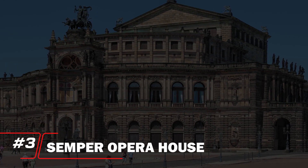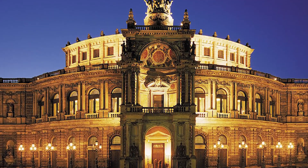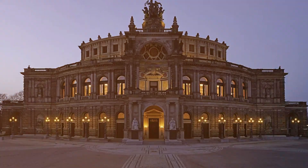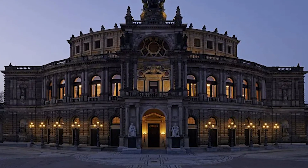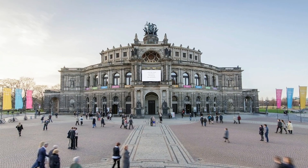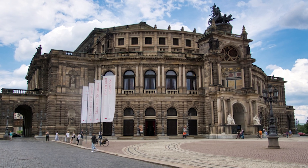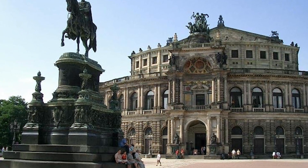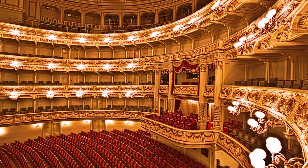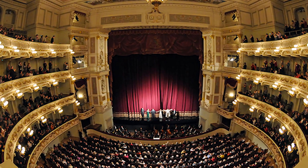Number 3: Semper Opera House. The Semper Opera House ranks at number 3, an architectural masterpiece and cultural gem of Dresden. Renowned for its stunning neoclassical design and opulent interiors, this historic opera house hosts world-class performances from opera to ballet. The Grand Foyer, adorned with intricate frescoes and lavish chandeliers, enchants visitors before they even take their seats. The Semper Opera House stands as a testament to Dresden's artistic heritage, captivating audiences with its beauty and exceptional performances.